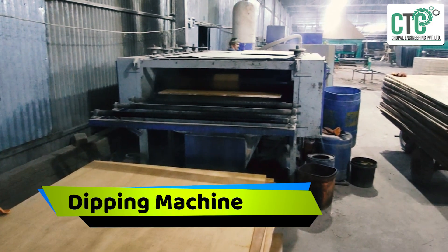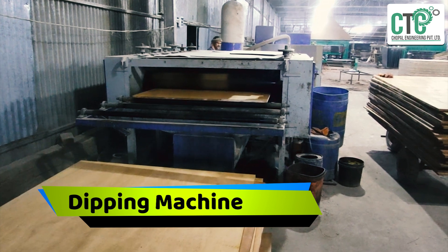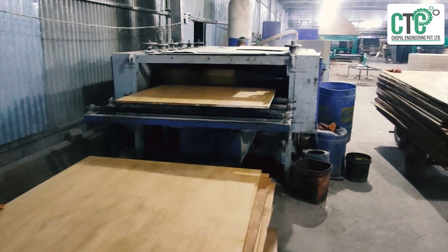To make the plywood bora and tamay tree resistant, dipping machines are used. CEC has a large range of dipping machines available.